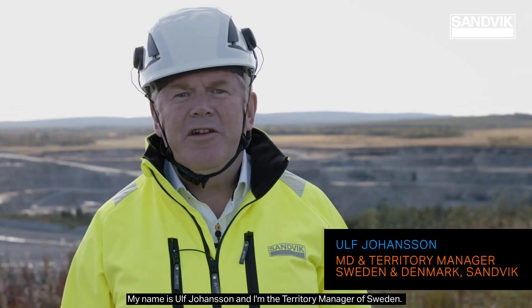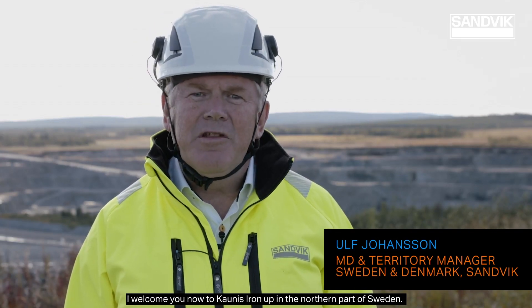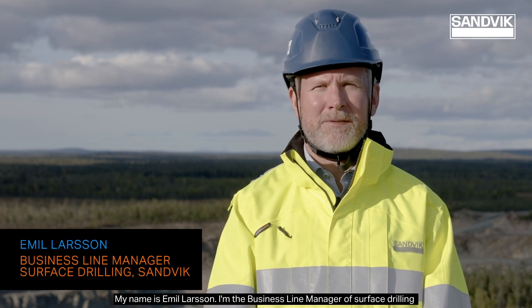My name is Ulf Johansson and I'm the territory manager of Sweden. I welcome you now to Kaunis Iron up in the northern part of Sweden. My name is Emil Larsson. I'm the business line manager of surface drilling Northern Europe.